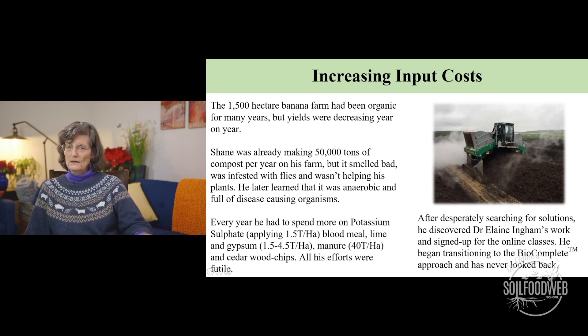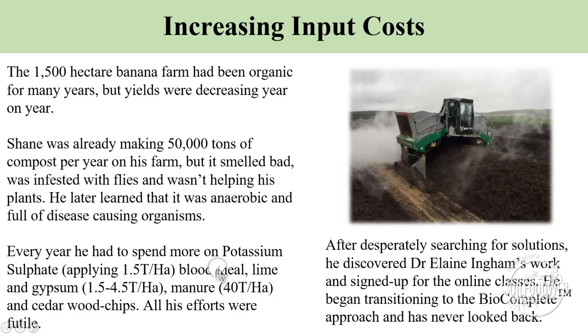Shane said, 'All my efforts were futile. Things were going from bad to worse,' and he was desperately searching for a way to turn things around. So when he found my work online, he signed up and learned all this information about the biology — what he really needed to be doing.